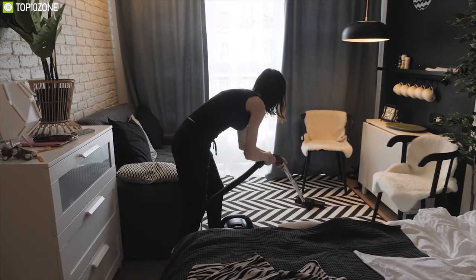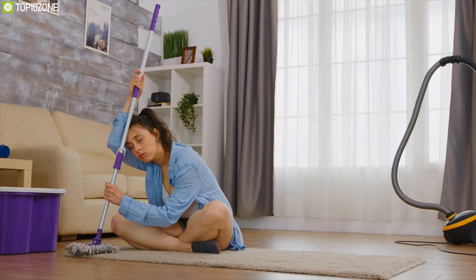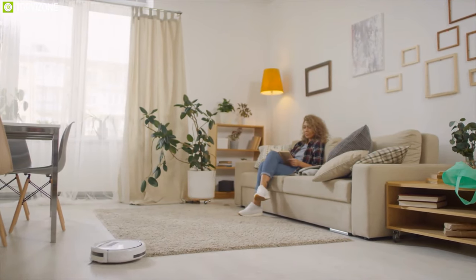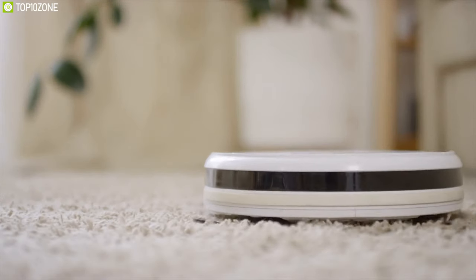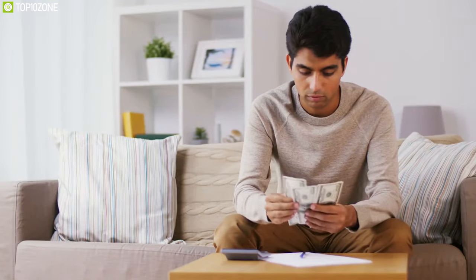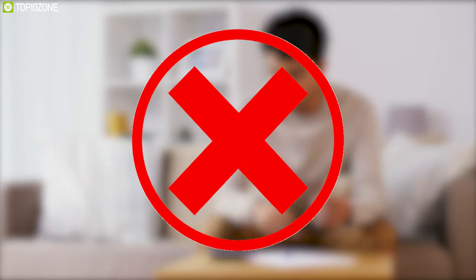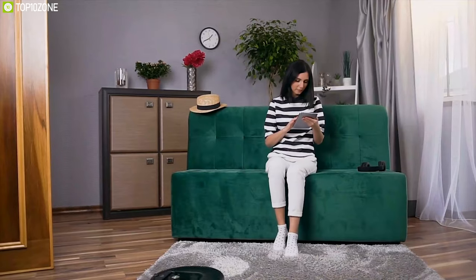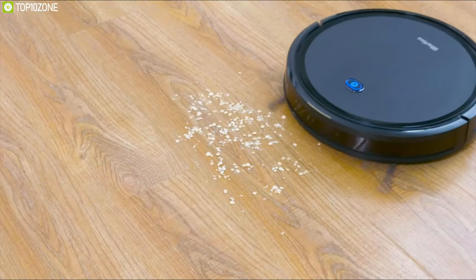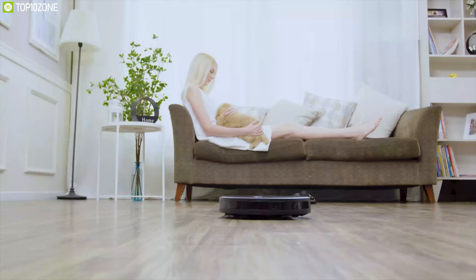Vacuum cleaning your home every day can be a daunting task, but worry no more — you can do that easily with robot vacuum cleaners. These robots are packed with intelligent features and clean your home even without your presence. Many of us think robot vacuum cleaners are a costly investment, which is not true at all. In today's market you can get a robot vacuum cleaner at an affordable price that still gets the job done. In today's video we're going to talk about the top 10 best affordable robot vacuum cleaners that can ease your house cleaning experience.